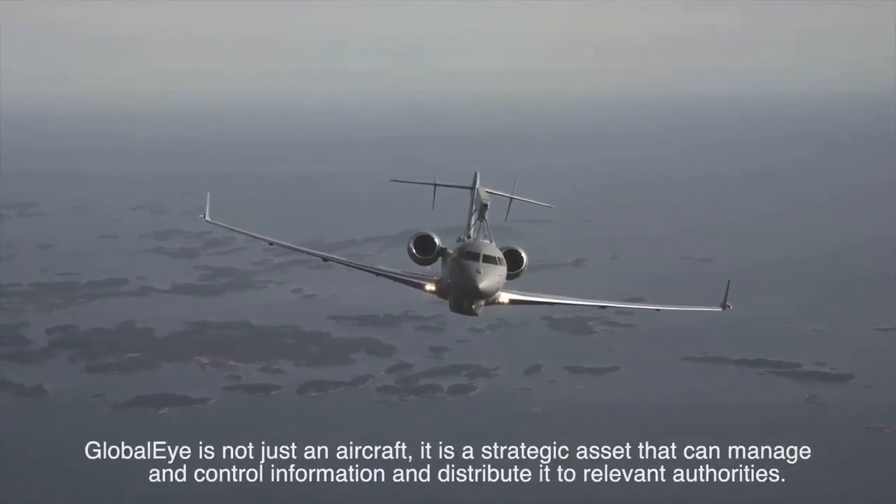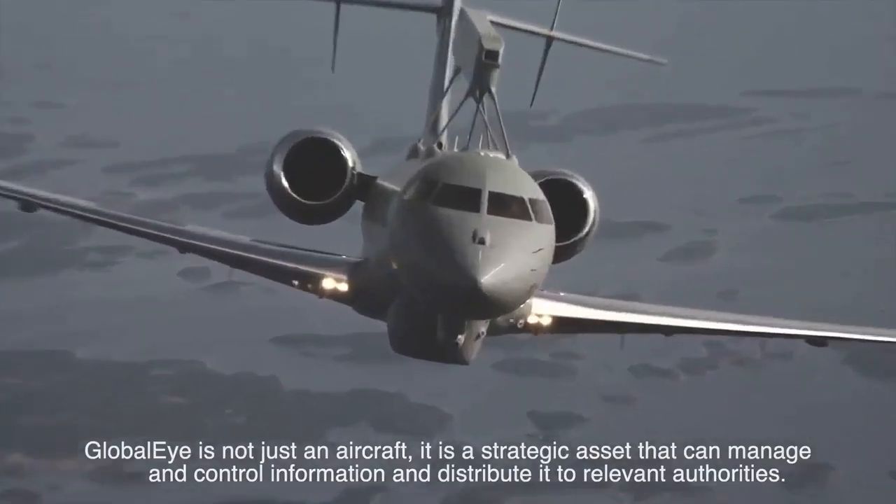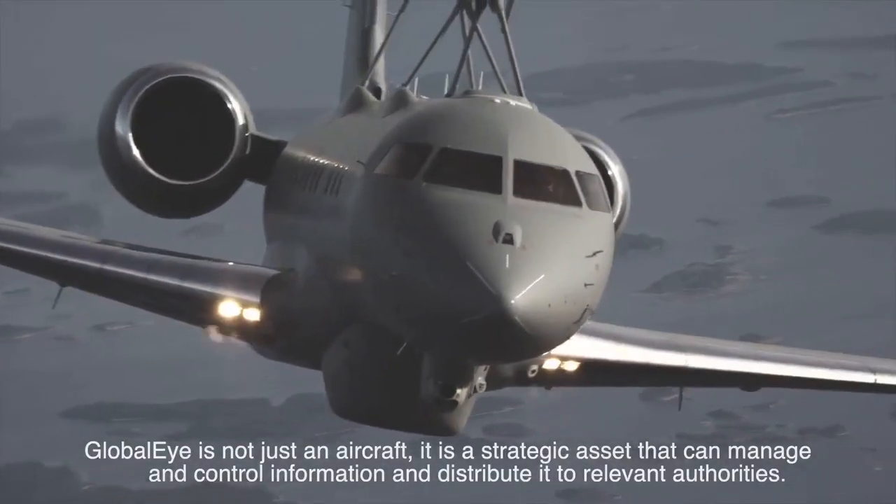The Global Eye is not just an aircraft. It's a strategic asset that can manage and control information, and distribute that to relevant authorities.